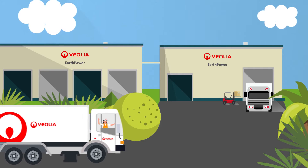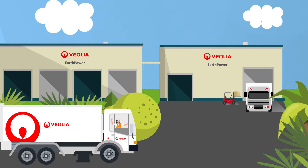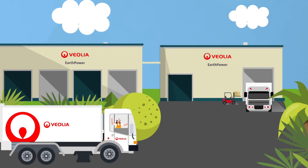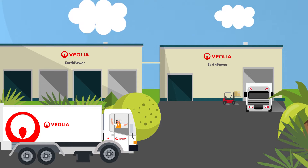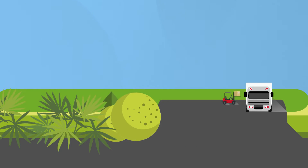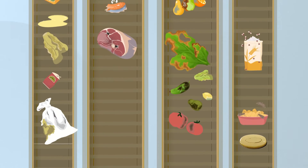Welcome to Veolia's EarthPower facility, an innovative food waste-to-energy facility. Centrally located in the Sydney suburb of Camellia, the facility processes food wastes to produce green electricity and a nutrient-rich by-product fertilizer.